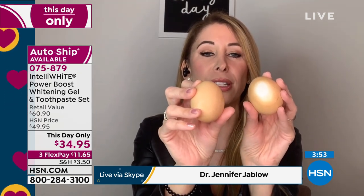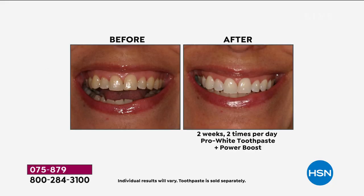This is the Power Boost - pea-sized drop - plus the toothpaste, brushing one time for two minutes. And look what it did already. Look at that difference. That can be you. And it's a no-brainer. You're brushing twice a day anyway. This is your gateway to your health.